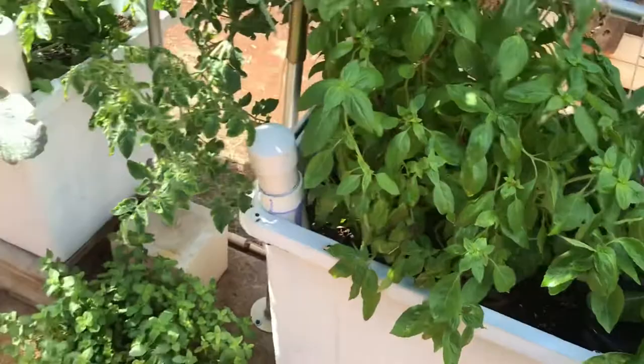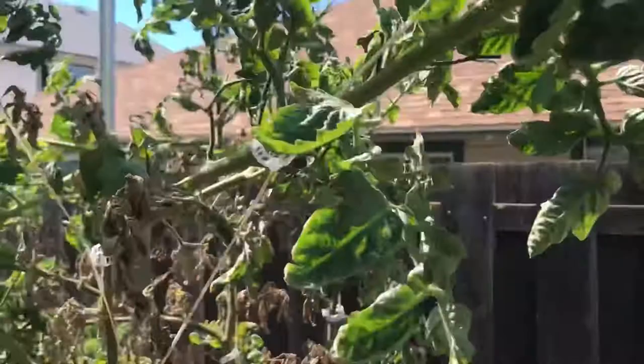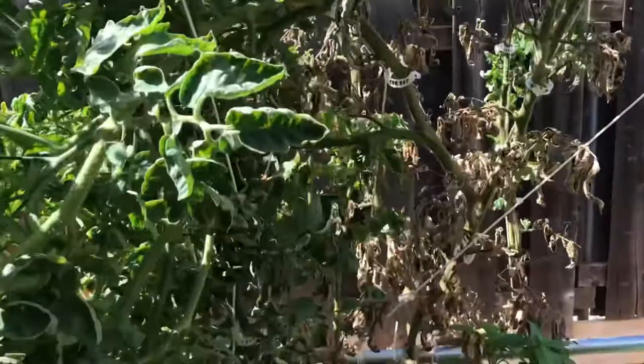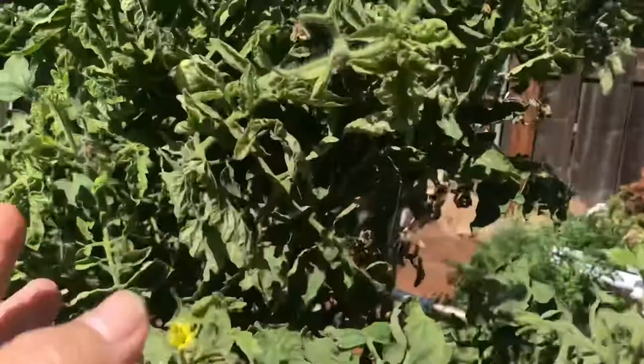Basil, doing well. I cut it way back because I made a lot of pesto the other day. And my Cherokee purple tomato is doing pretty good — the bottom of it's getting brown and I don't know why, I can't see any mites or anything. But it finally started fruiting — look at that, man, first Cherokee purple tomato! I had to come in here with an electric toothbrush to pollinate it and it looks like it's working. Oh, look at that one right there, there's another one! Stoked.